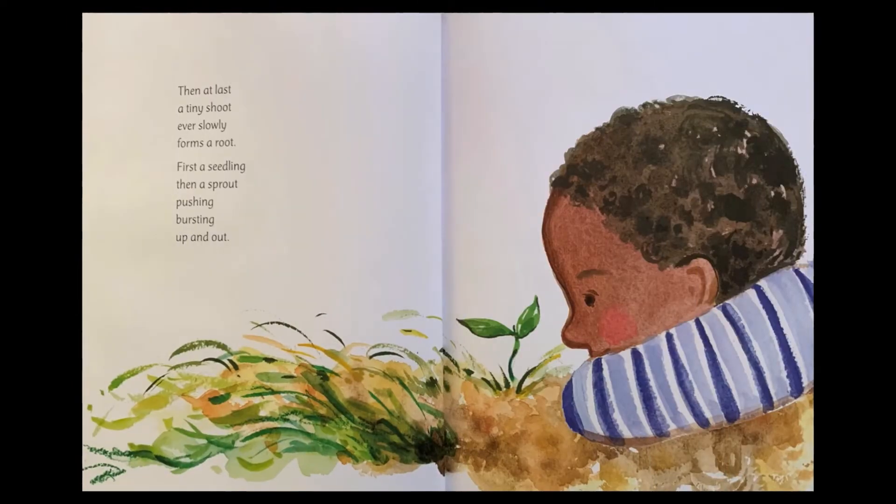Then at last, a tiny shoot ever slowly forms a root. First a seedling, then a sprout, pushing, bursting, up and out.